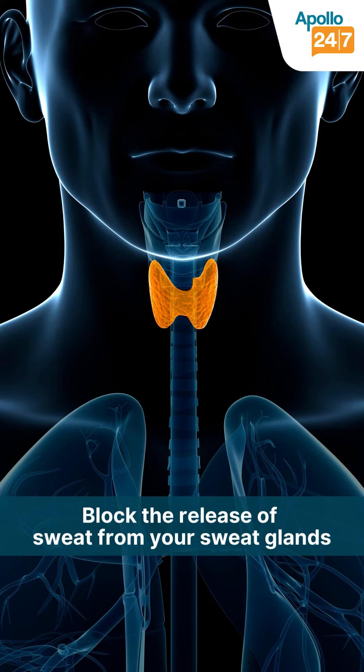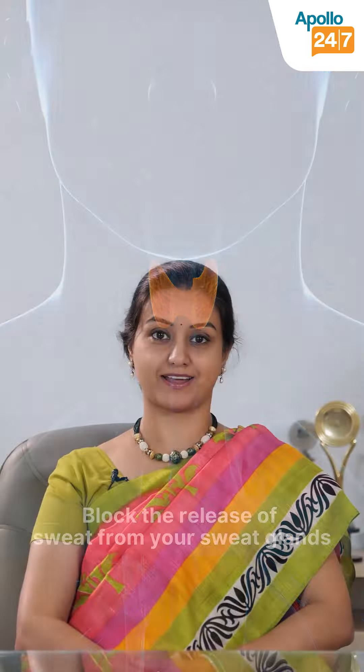Ask your dermatologist and discuss with them, address all your concerns and fears, and it will give you a very good quality of life once you get the treatment, because it will block the release of sweat from the sweat glands.